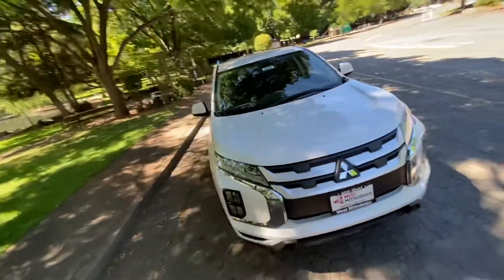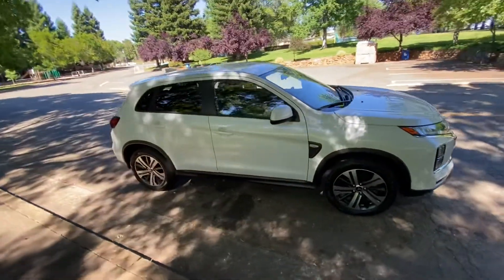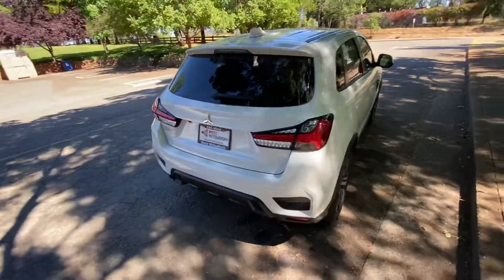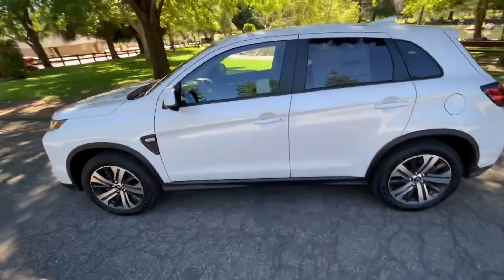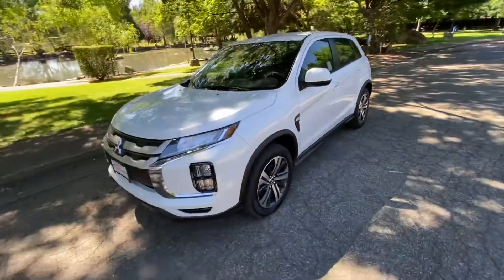This is a 2020 Mitsubishi Outlander Sport. The reason I can tell you that these are really nice cars to own and drive is because I've got one myself. The Outlander Sport is awesome for just zipping around, getting you places reliably, with great fuel economy.